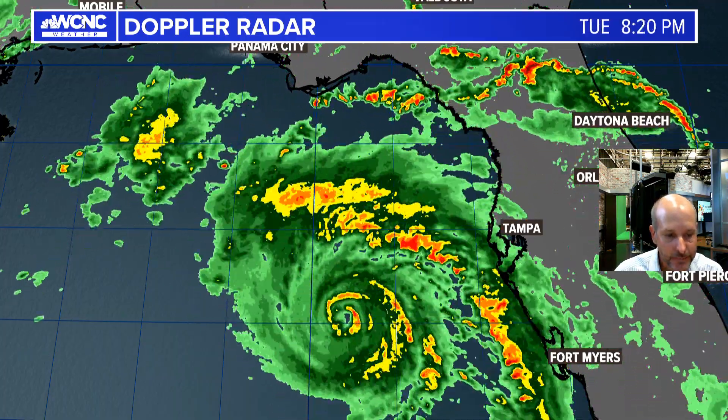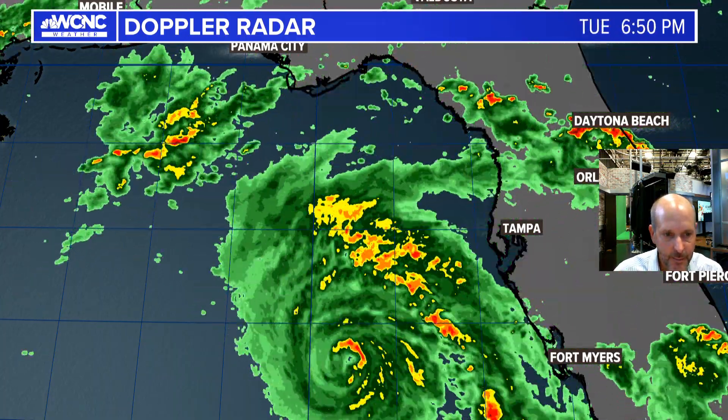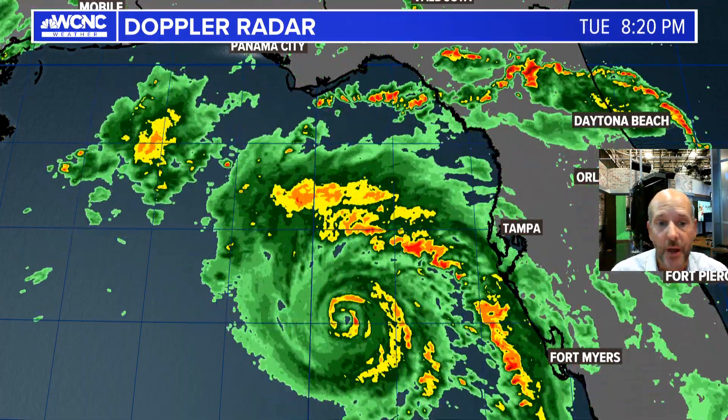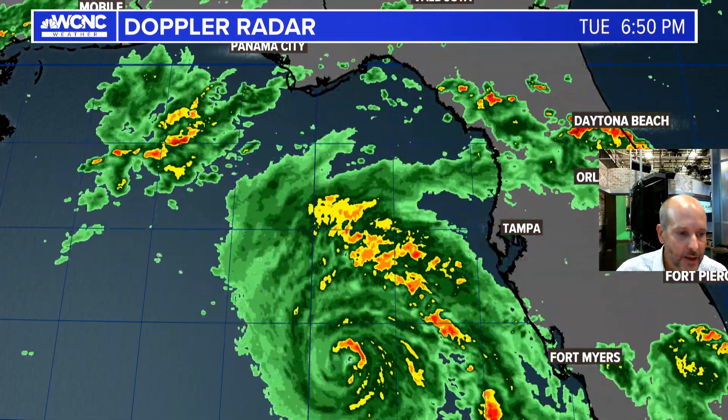The radar tells a similar story. You can see the spiral bands in there and that's a very well-defined hurricane — so it's a buzzsaw moving towards the Big Bend region.